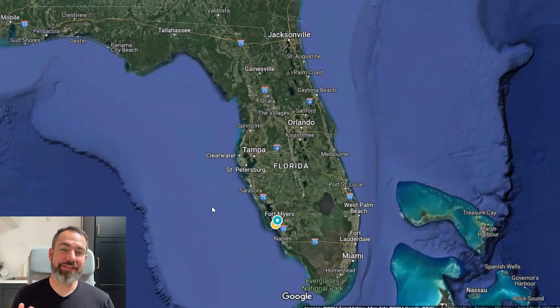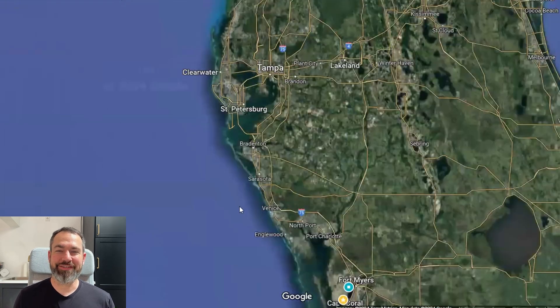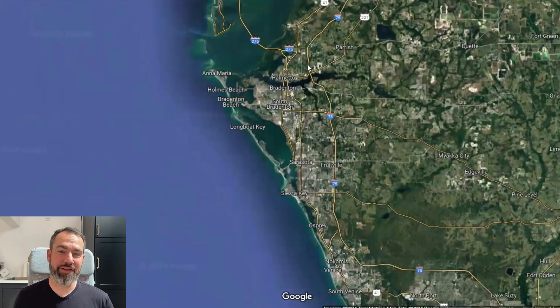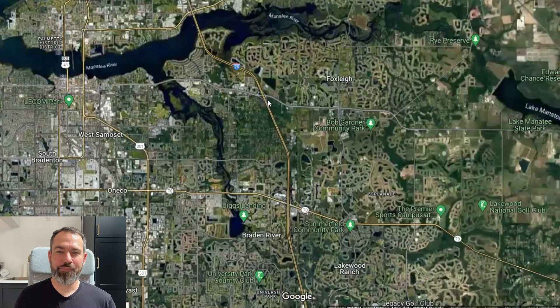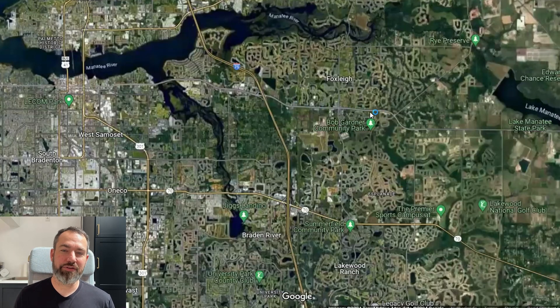So first off, where actually is Lakewood Ranch? Let's take a look at this map. We're in Florida — Southwest Florida specifically, along the Gulf Coast. You can see the Tampa, St. Pete, Clearwater metro area, and then south of that is Bradenton and Sarasota. If you picture yourself cruising down I-75 headed south from Tampa, you'll cross over the bridge of the Manatee River, and then you're in Bradenton, with your first exit being State Road 64. Going west takes you into central Bradenton; going east takes you to the north edge of Lakewood Ranch.